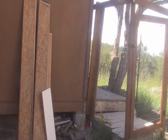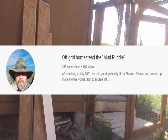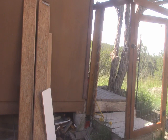Hi-di-ho you guys! I was talking on the phone last night to a good local friend of mine here in northern Arizona. His YouTube channel name is — I think it's the Off-Grid Homestead, the Mud Puddle — I'm not absolutely sure, but I'll post a link down in the more info box for you guys.